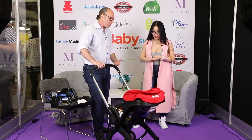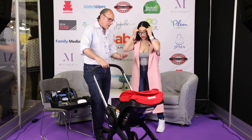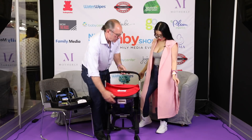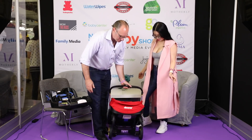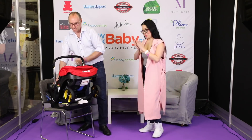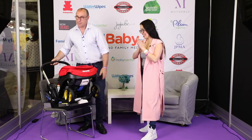Now I'm going to fold it and put it back in, so the mother can see how they're going to put the car seat back into the car. And this is all they have to do — in less than a minute. That's amazing.